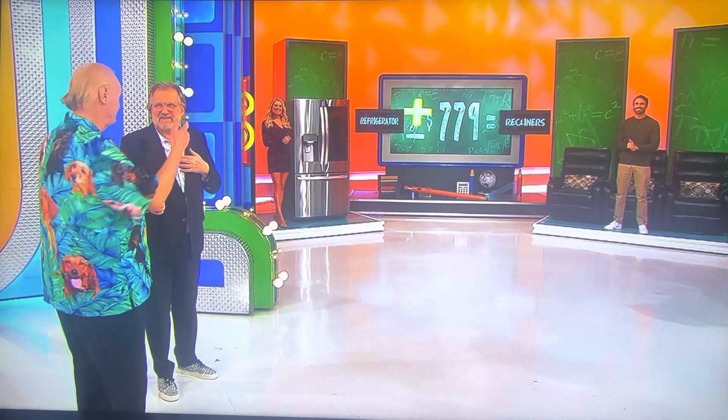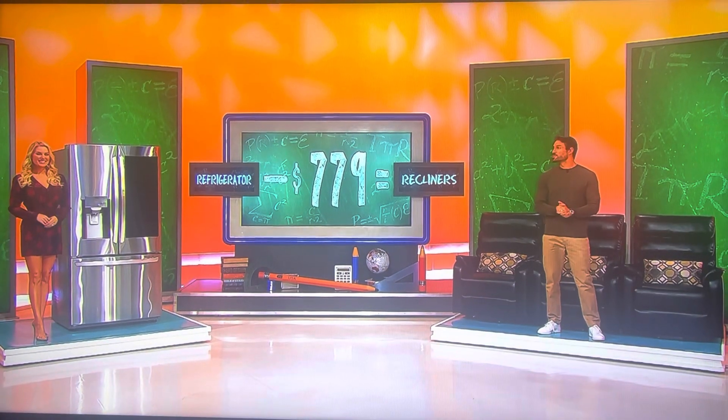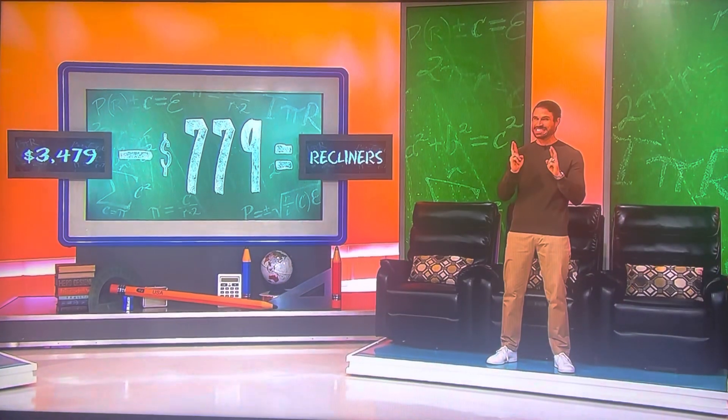I've got to go with my advisors — it's minus. If you're right, you get both prizes plus the $779. Let's find out. The refrigerator is $3,479. Come on, recliners!